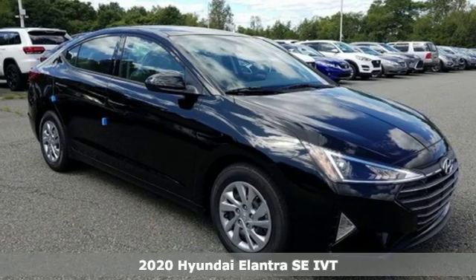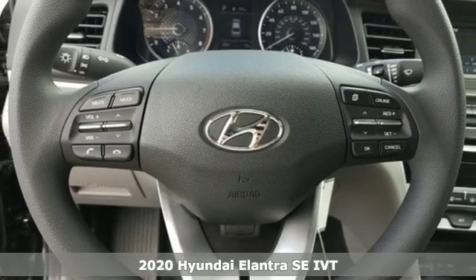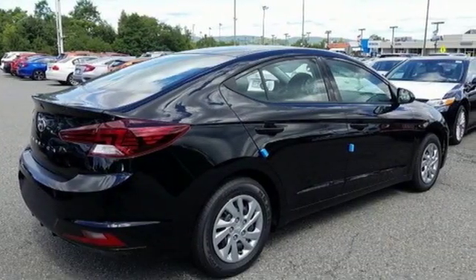It's a new 2020 Hyundai Elantra. Hyundai's attention to detail means a better driving experience for you. It comes nicely equipped with features you'll love.